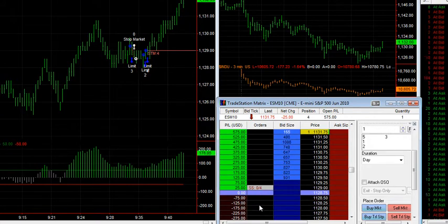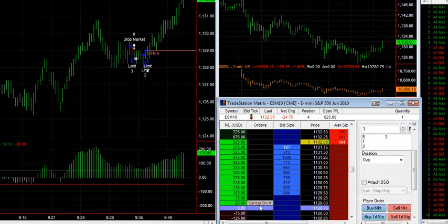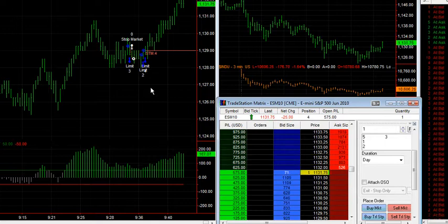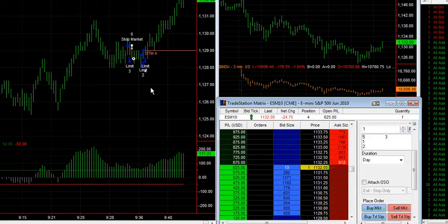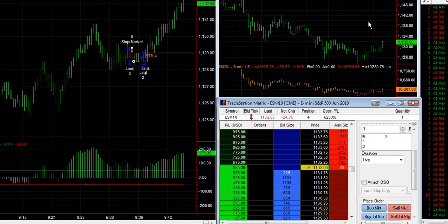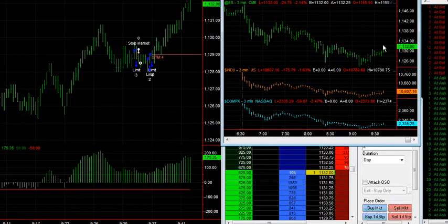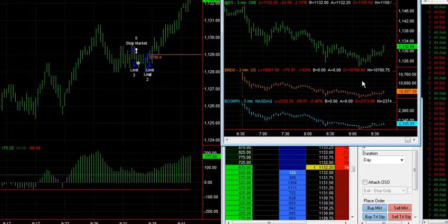Move my stop up to break even, and we're moving out. Pretty good little trade here. I did have one little loss here and averaged into this position, 2 and 2. You can see this is actually the three-minute chart of the S&P. It's a continuous contract. This is the Dow, and this is the NASDAQ market.